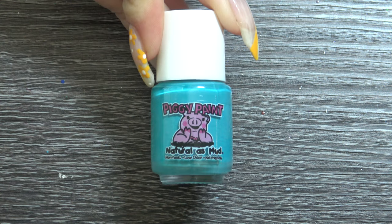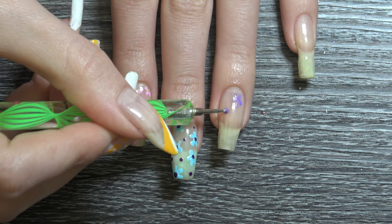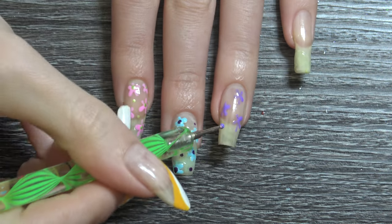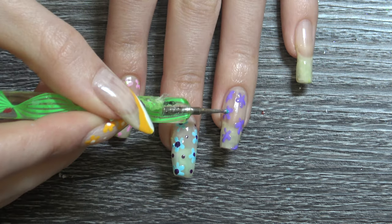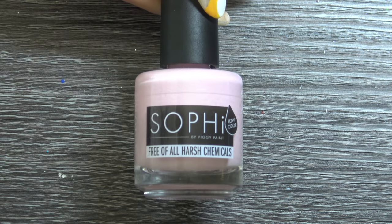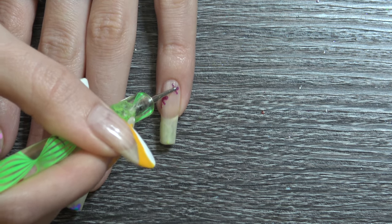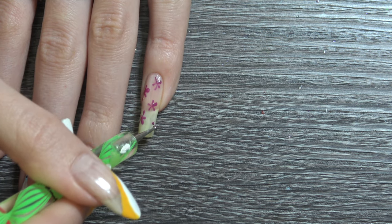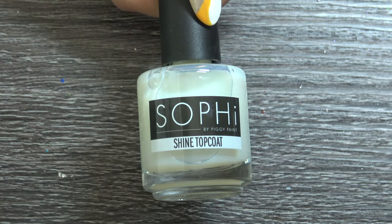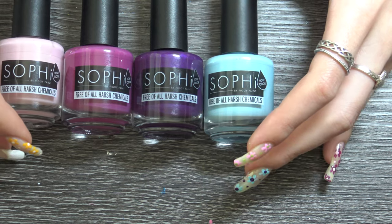For my ring finger I am using the two colors Tutu Cool and Sequin. Tutu Cool is the flower and Sequin is the middle part of the flower, and I'm going to repeat the steps I just did on my pointer and middle finger. And finally for my pinky I am using Morning Kisses and Plump Up. The purple is going to be the base and Morning Kisses is going to be the middle of the flower. Then I am using the Shine Top Coat to make it glossy and nice, finish off the design, and make it last longer.